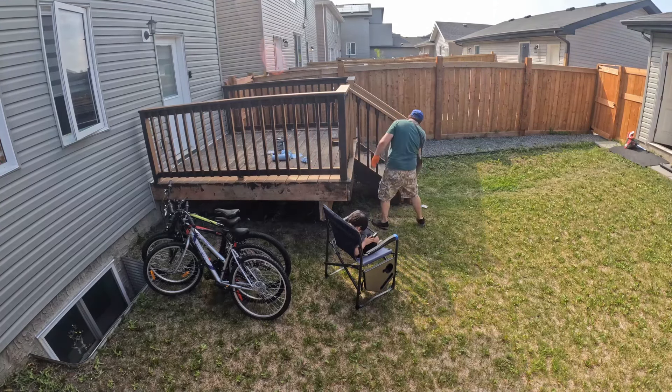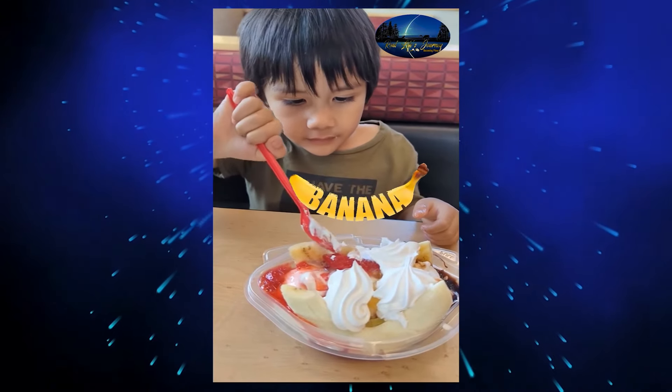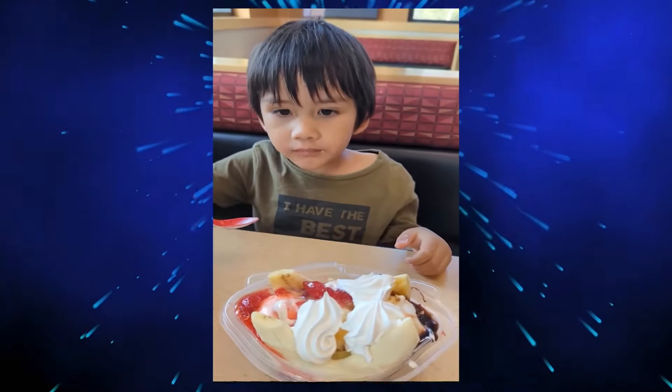Oh my goodness, is that so yummy? Delicious, hey? We got strawberries, pineapple, we got chocolate. Wow, so yummy! Mixing it with the whipped cream, oh my goodness, and you got the bananas. Well, that's it for this video, thanks for watching. Until the next adventure of Real Life's Journey — bye-bye!